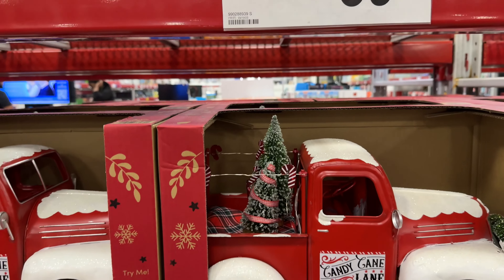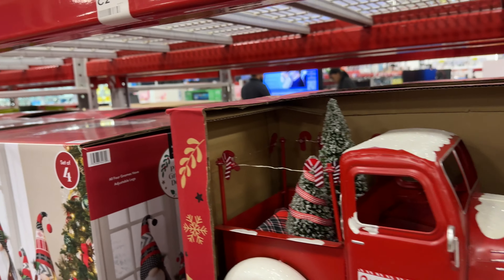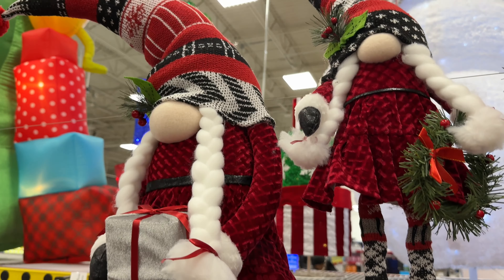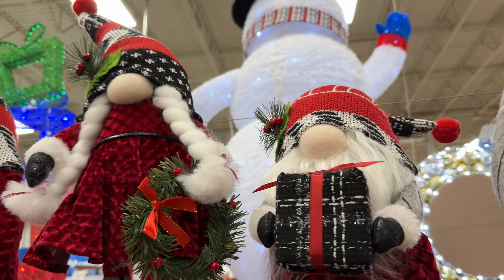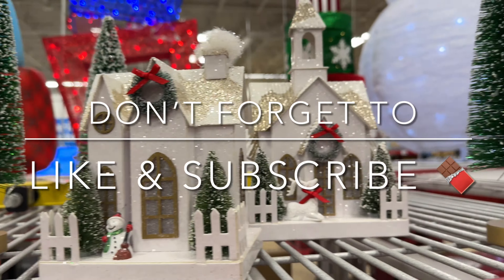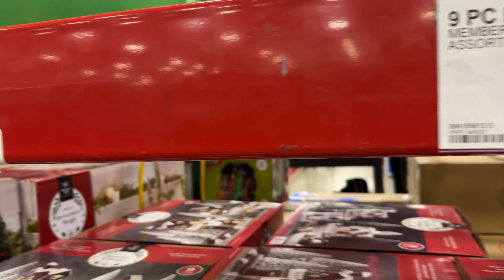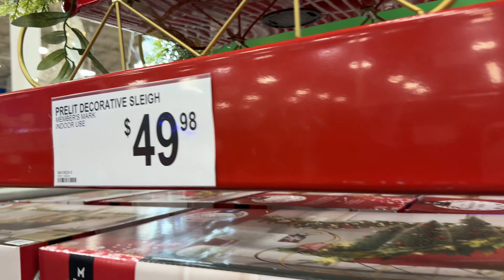They have the vintage truck, which lights up. This set of gnomes is so adorable — I think it comes with four of them and they're each different. This little house village set is really pretty — it's a nine-piece set for $30.